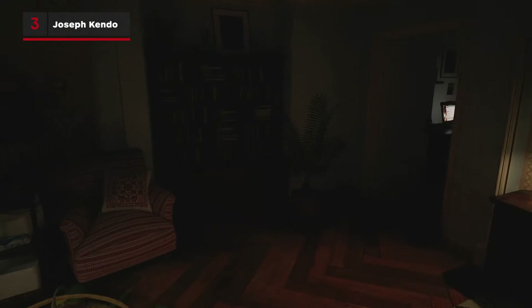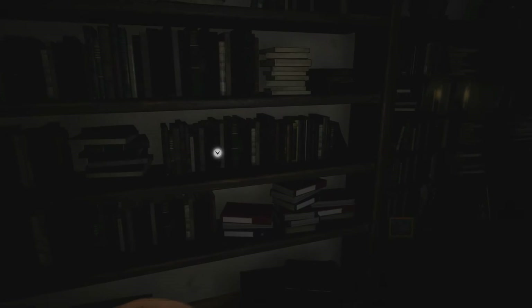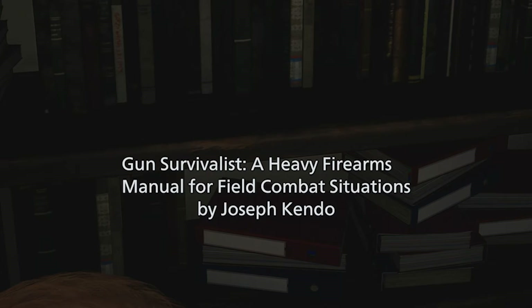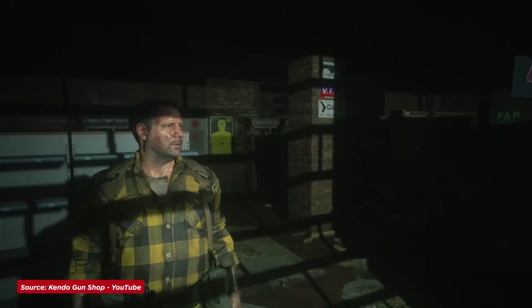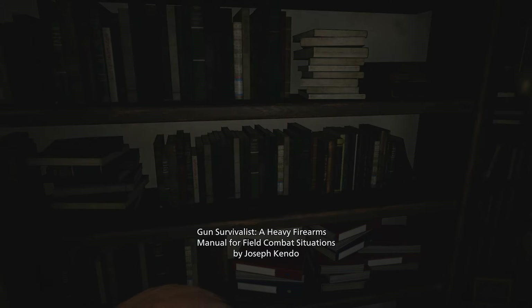Ethan's house contains another book that will get the attention of hardcore Resident Evil fans. In Ethan's study, you'll find Gun Survivalists, a heavy firearm manual for field combat situations by Joseph Kendo, the brother of Resident Evil 2's gun shop owner Robert Kendo and former STARS weapon expert and creator of the Samurai Edge.